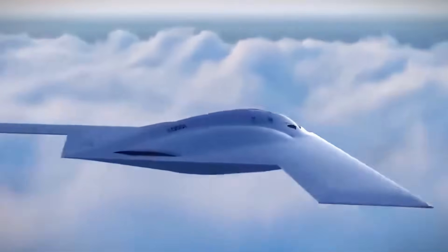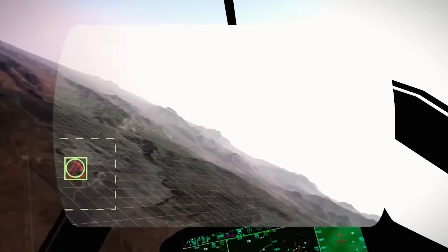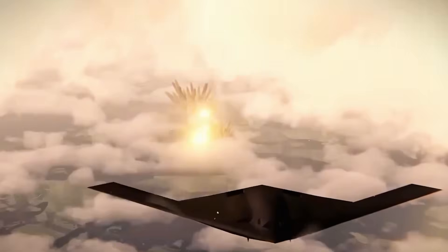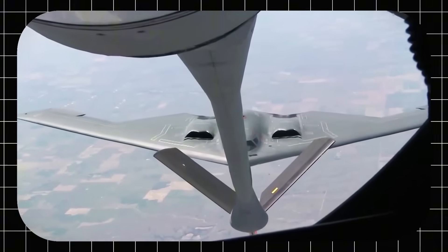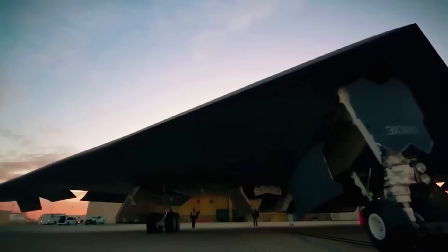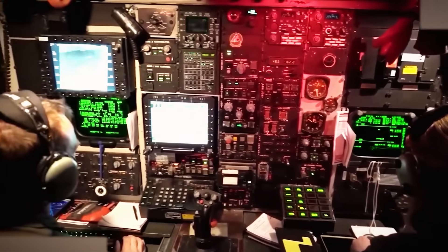The B-21 can reach deep into enemy territory and gather intelligence from high altitudes over long distances. It's also believed to have the potential for airborne early warning and control missions. Its extended range and ability to operate without refueling make it effective for long-distance missions. Cost-effective compared to older bombers, the B-21 is designed with future upgrades in mind, earning it the nickname 'Digital Bomber' due to its advanced systems.